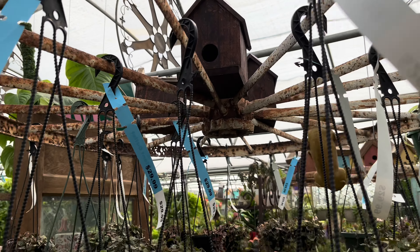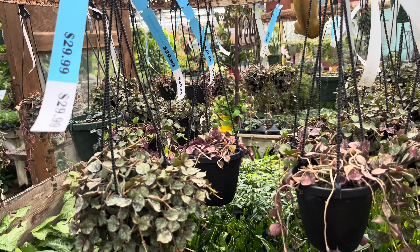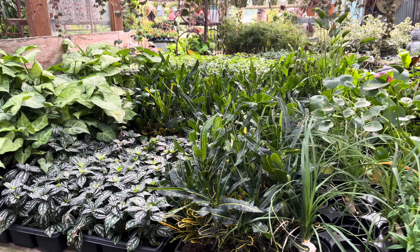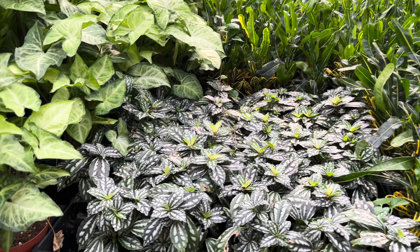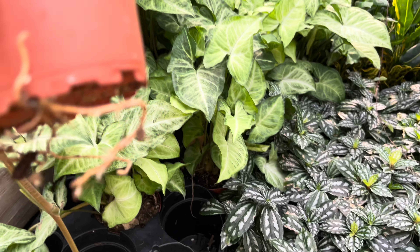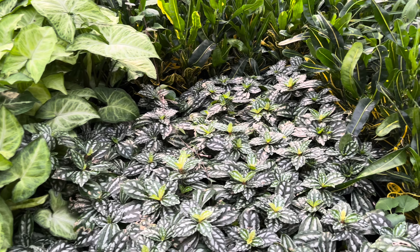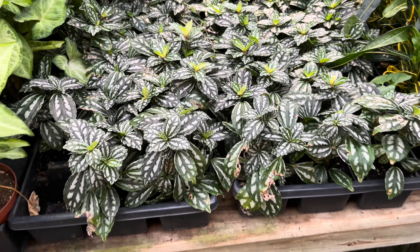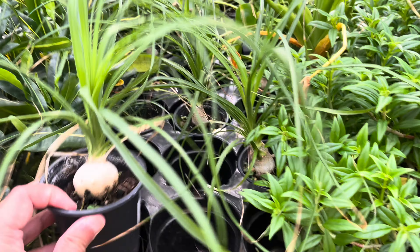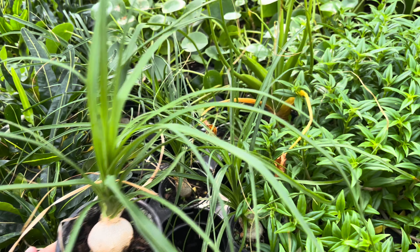They have quite a few hanging baskets of hoya katusi on what looks like an iron wheel here, which is pretty cool. Down here they have some aluminum plants as well as syngonium. Most of these plants are very healthy despite it being like 110 degrees outside. The nursery itself is hot, however they do have fans blowing, which is nice. Here's a little palm for ten dollars.